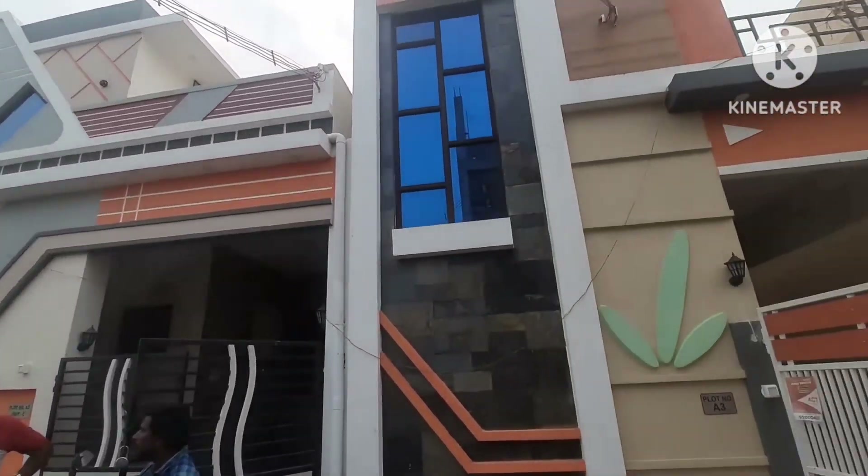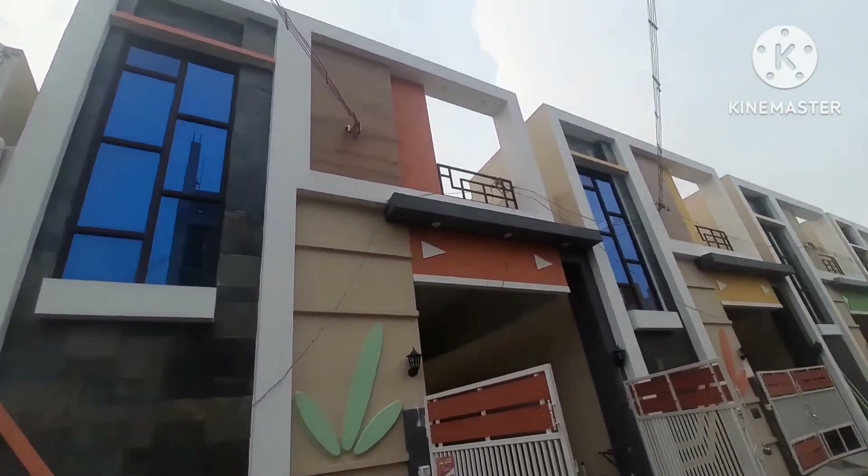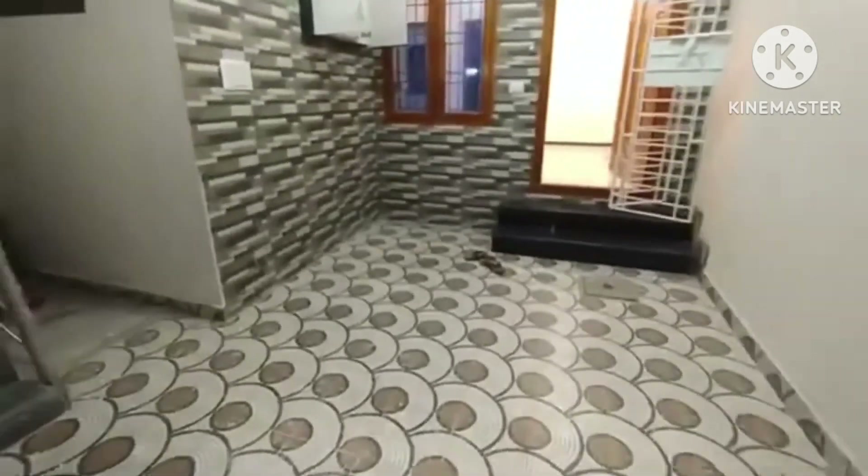Hi viewers, welcome back to SK Real Estate Chennai. In this main location, we will see an under construction area.